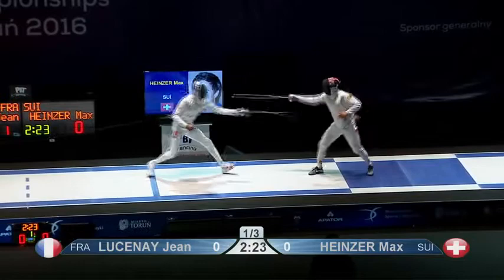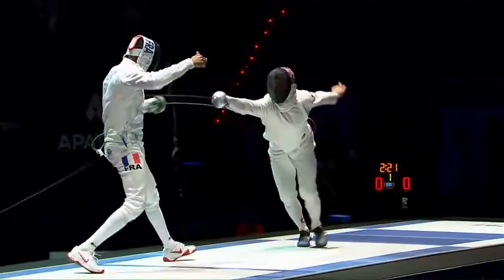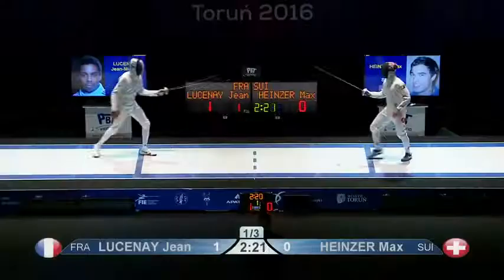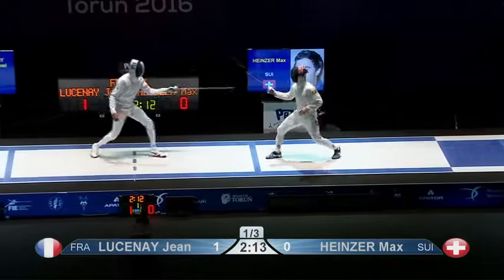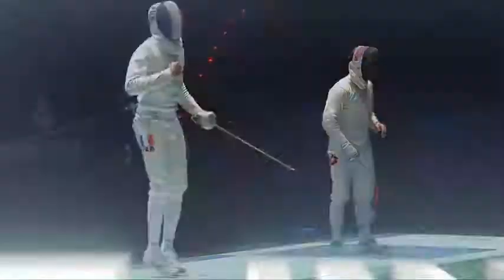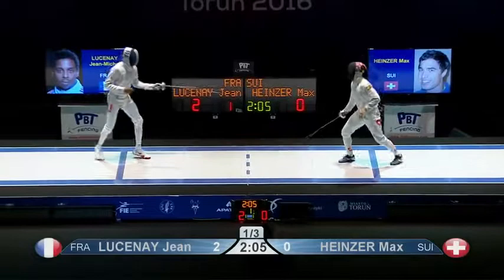Orthodox approach from the Swiss fencer, orthodox style, and Lucene is waiting for that — the shorter man attacking from distance. One big step back from Lucene lands a counter. This time forces a parry out from Heinzer which opens the door for Lucene, and Lucene picks off on an attack. A good start, solid start — hit on the counter, hit on the attack. Give Heinzer something to think about.